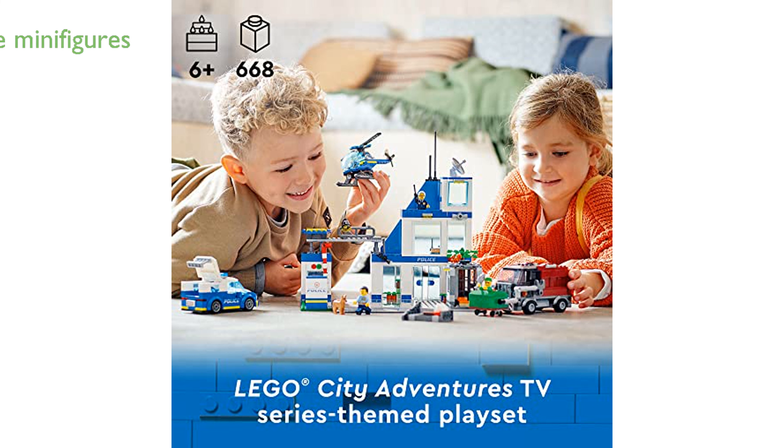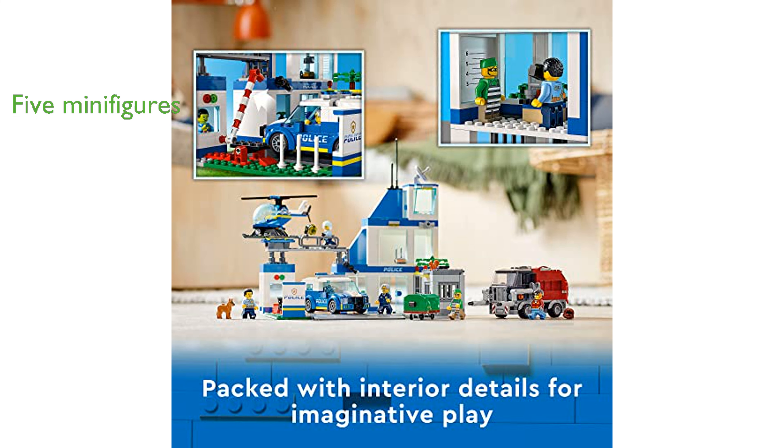It includes five minifigures, featuring three characters from the LEGO City Adventures TV series, plus a toy dog figure. The garbage truck has a container lift and two rams for breaking down the prison wall, making it an exciting addition to the set.